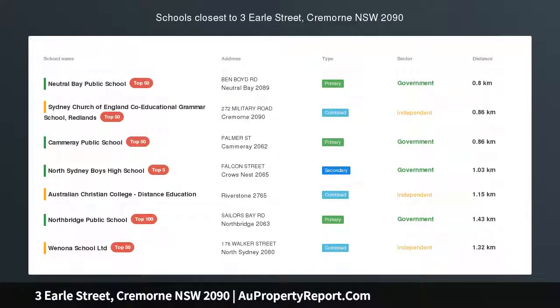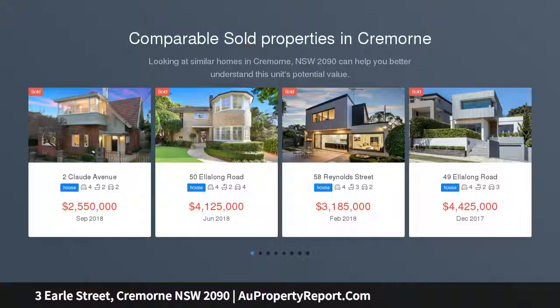Substantial family home in a fantastic location. Set on a large 582 SQM block, this spacious home has been tastefully renovated whilst retaining many of the original Federation features.